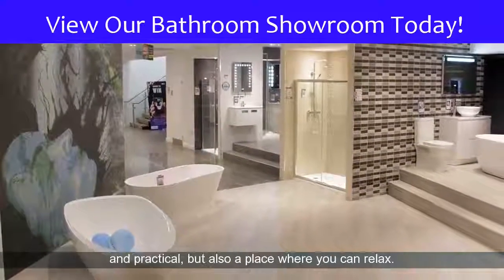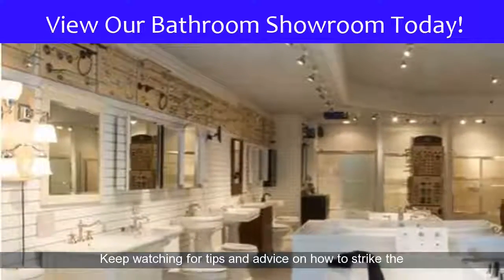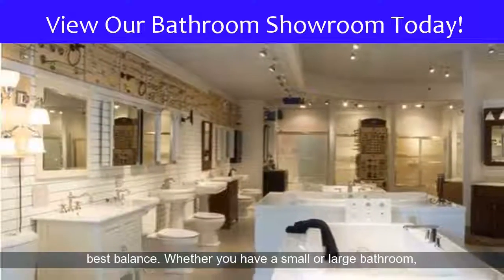Your bathroom or shower room should be functional and practical, but also a place where you can relax. Keep watching for tips and advice on how to strike the best balance.